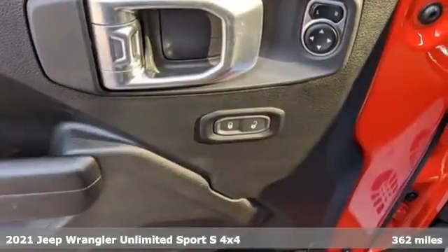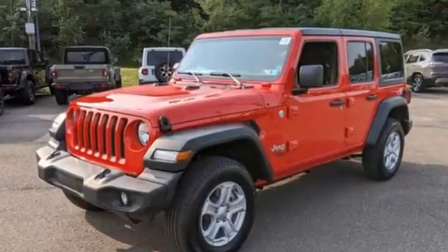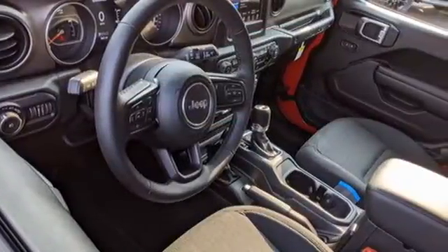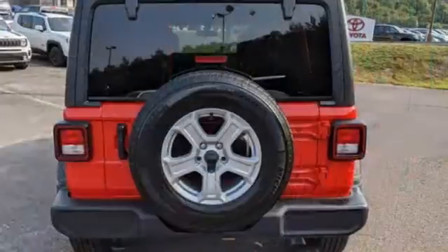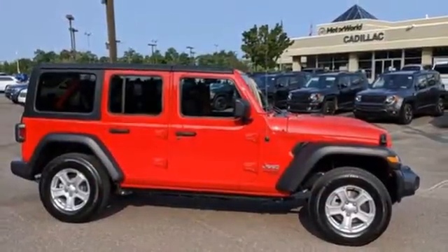It boasts an impressive list of features like these: automatic transmission, dual-zone climate control, streaming audio, configurable instrument gauges, heated steering wheel, remote engine start, AM-FM satellite radio, Targa sunroof, wireless phone connectivity, and intercooled turbo inline four-cylinder engine.